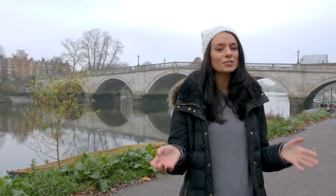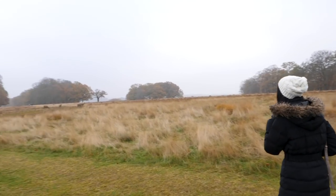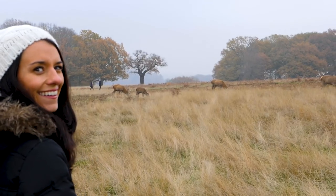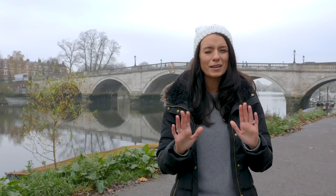There are a lot of activities you can do around Richmond Park, but my favorite thing — and the most impressive, in my opinion — is the amount of deer that are around. So if you spot any, go have a look. Just don't get too close.